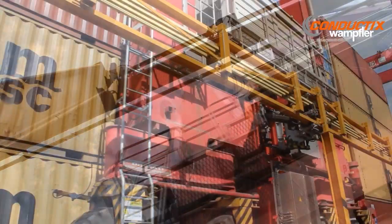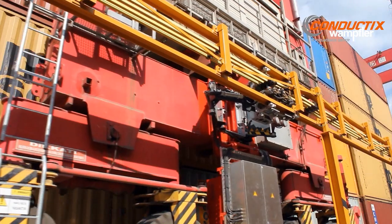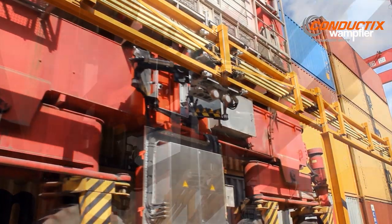With the drive-in P system, the collector trolley is allowed to move freely on the steel frame during operation.